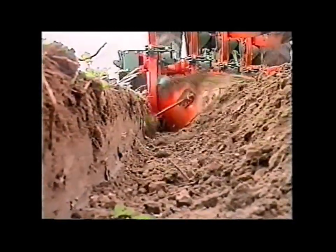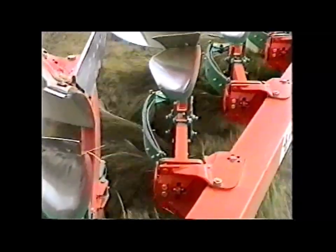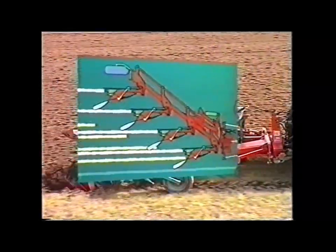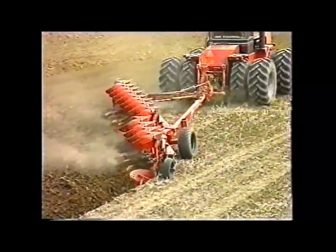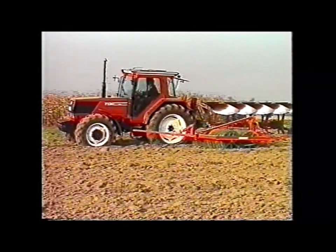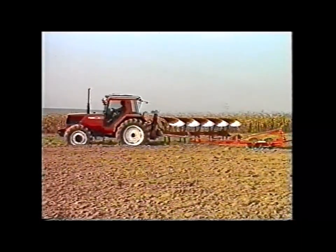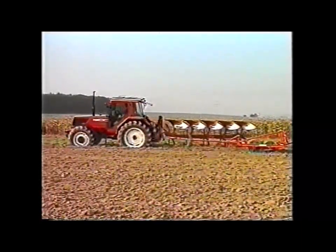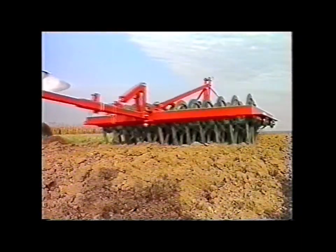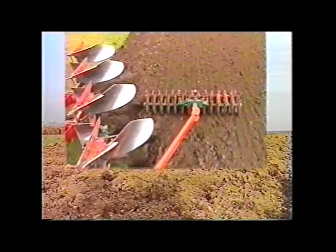Det er ikke uden grund, at Kverneland er en af verdens største producenter af ploge og jordbearbejdningsredskaber til det fremsynlige landbrug. Kverneland er ledende, når det gælder holdbarhed, kapacitet og nytænkning. At anvende ploge med jordpakker er godt landmandskab, men du kender problemet med gængse jordpakkere — hvordan pløjes foragre, hvad med transport osv. Disse problemer er nu ude af billedet. Kverneland har skabt et IP-pakkersystem: plov og pakker som en integreret enhed.